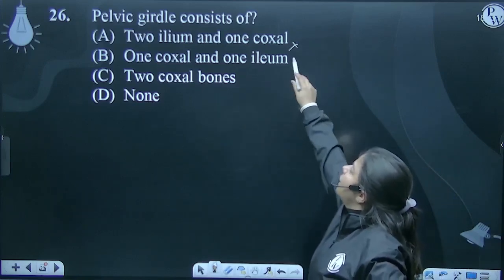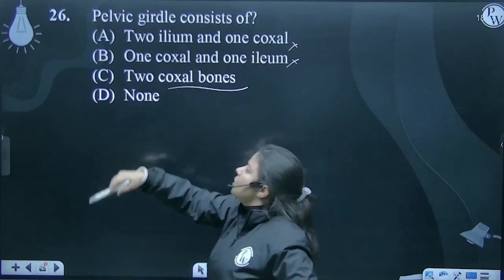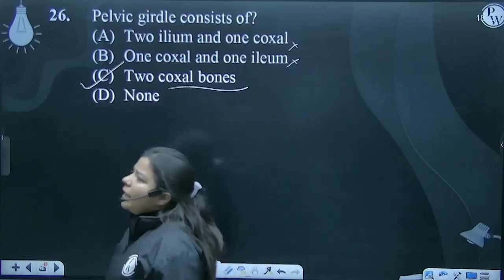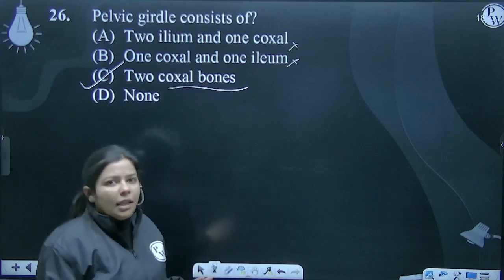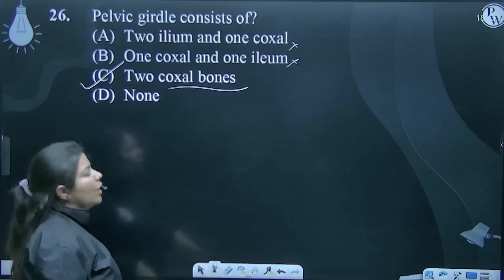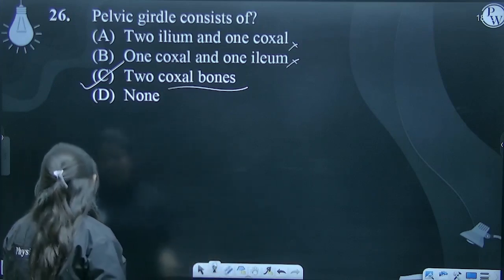One coxal and one ileum? Two coxal bones — yes, absolutely right. Left and right, two coxal bones are present, which are where the two legs articulate, connecting our appendicular skeleton with the axial skeleton.